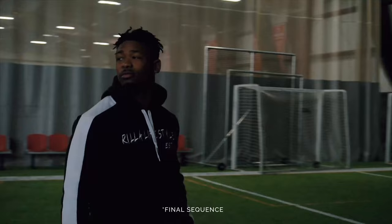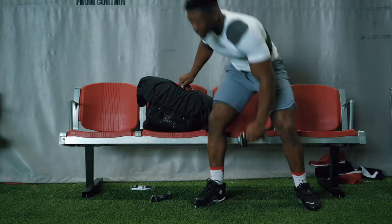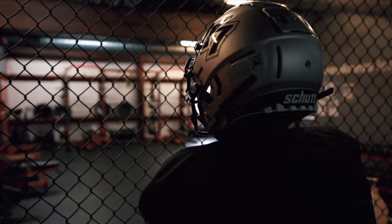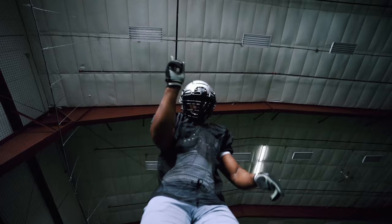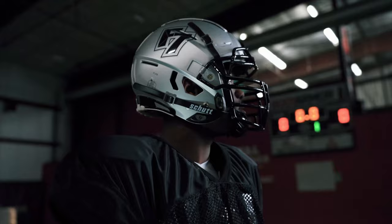We understand what it takes to pay the price with sweat equity and pain. To take the hits, give the hits, and keep getting up. Your gear needs to work as hard as you do. So when the pressure is on — shut out the noise.